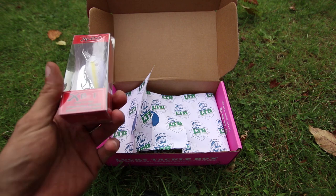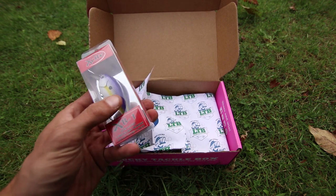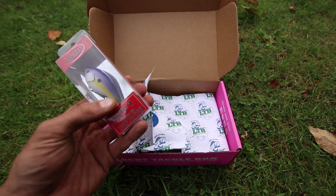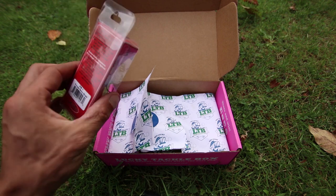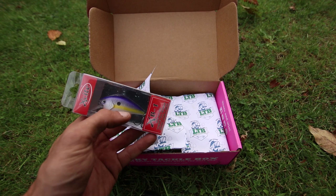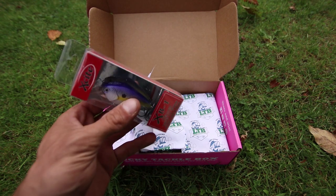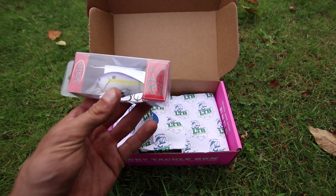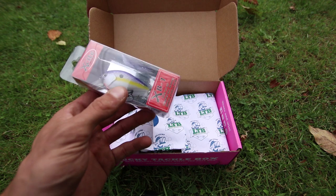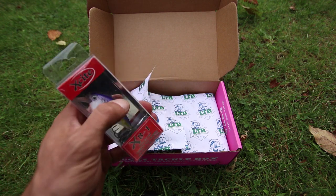This looks like the Excite XB1 Squarebill Crankbait. On the box it says it dives 2-5 feet, and it has tungsten ball bearings with a distinct action and sound. The color is Purple Sexy Shad. In the fall, if you deflect this off cover — fishing around docks, trees, laydowns — these will work. I do like the color, but it does look pretty similar to some other Squarebill Crankbaits I already have.